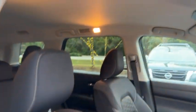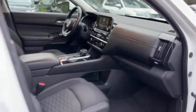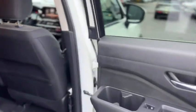It has a black interior. The floor mats are carpeted and seats are cloth. The back doors have built-in cup holders and storage pockets behind both seats.